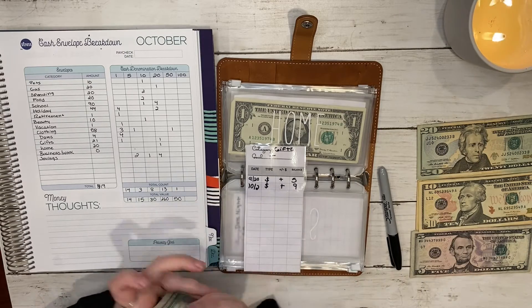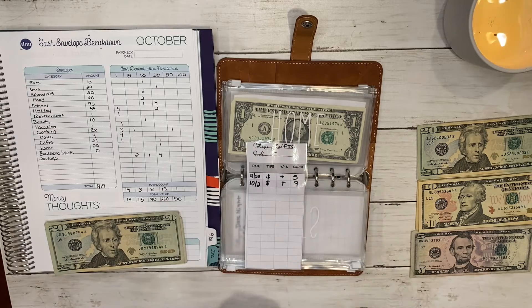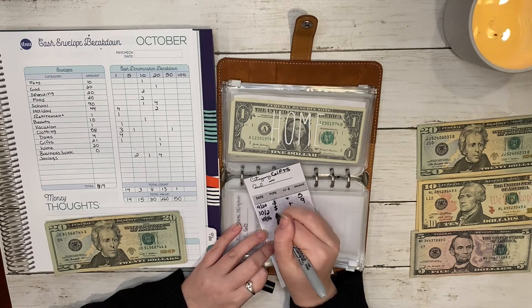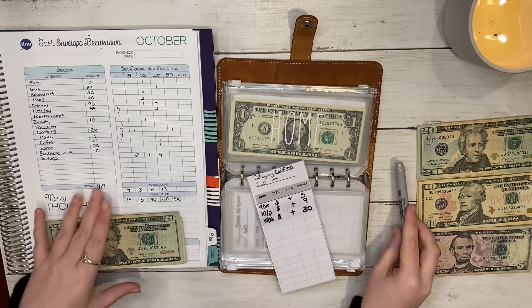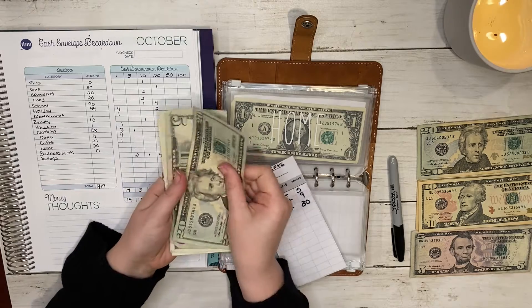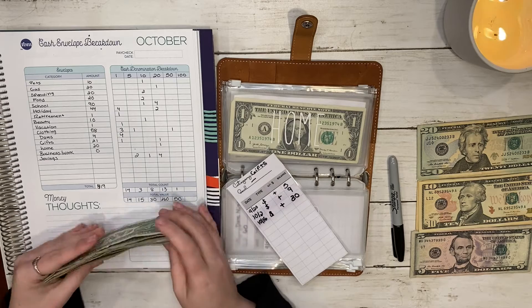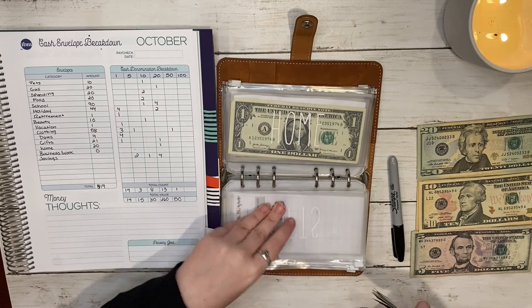Gifts should now have thirty dollars — twenty-five, twenty-six, twenty-seven, twenty-eight, twenty-nine, thirty. That should be enough to fund a gift for that event.